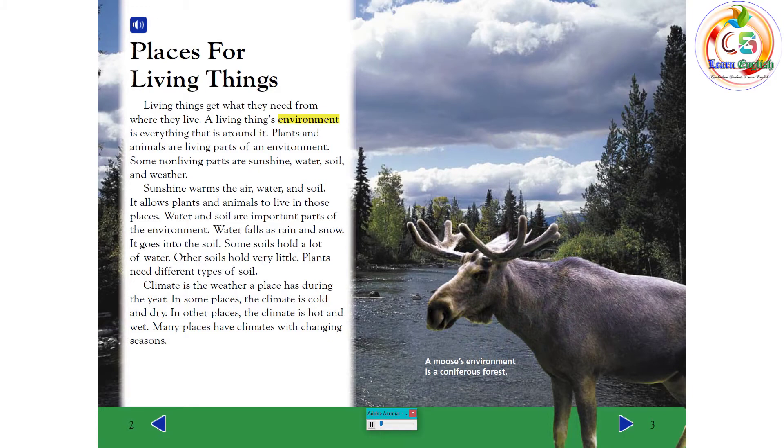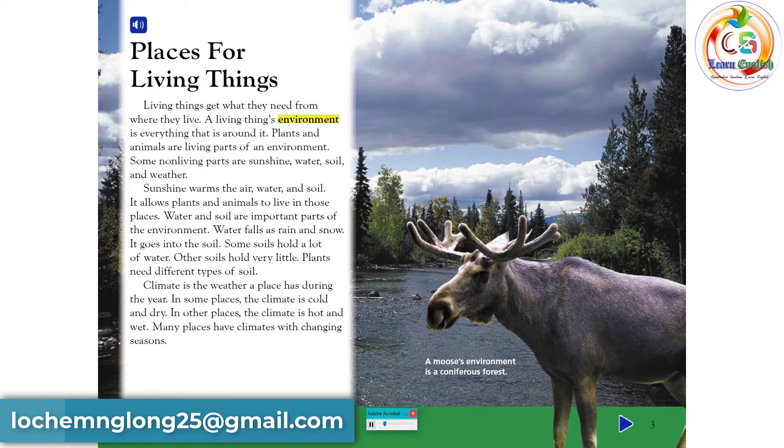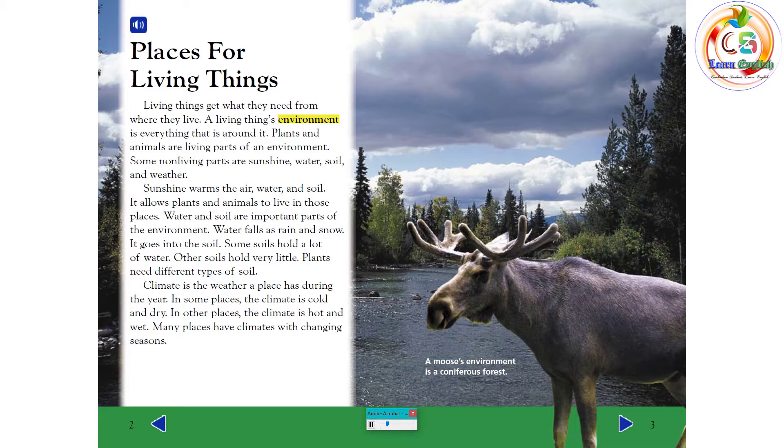Places for Living Things. Living things get what they need from where they live. A living thing's environment is everything that is around it. Plants and animals are living parts of an environment. Some non-living parts are sunshine, water, soil, and weather.